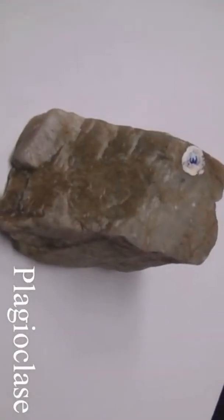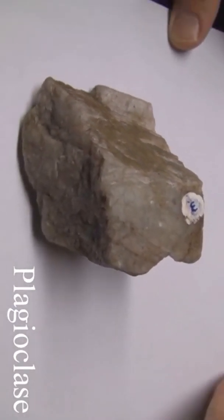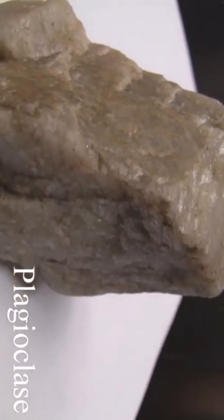Plagioclase has a hardness of six and a non-metallic luster. It streaks white and has good cleavage at right angles and twinning striations. It's usually light in color, white or gray.